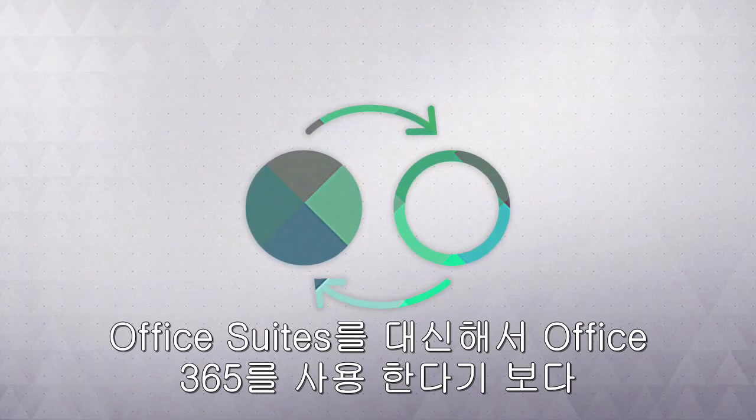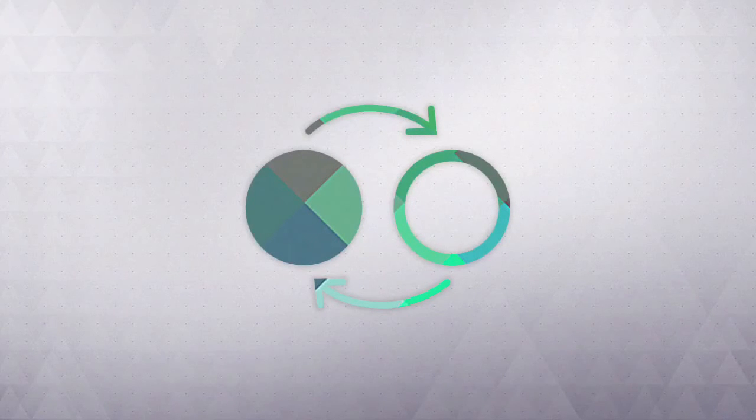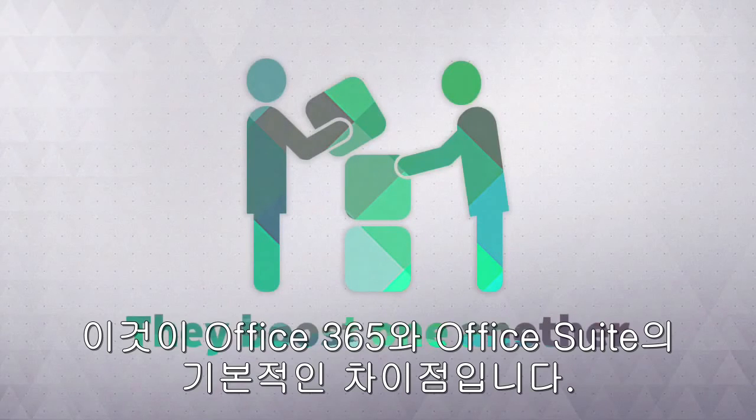That said, Office 365 shouldn't be seen as a substitute for Office Suites, as basically they differ in function. However, these two tools go together perfectly, so you should focus on how you're going to use them together to boost your productivity.